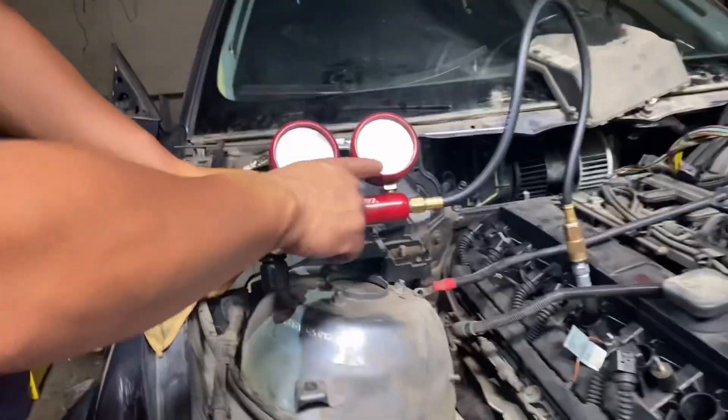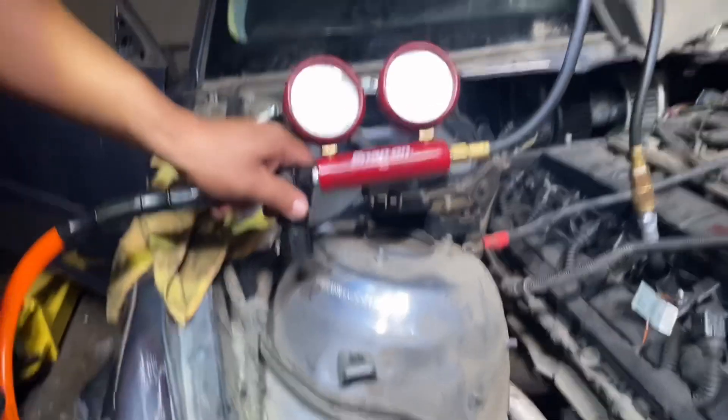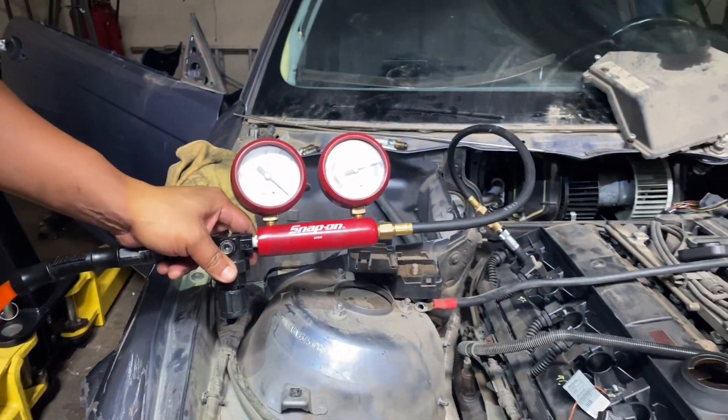So now we got cylinder three. It is at about 9% leakage. Now we got cylinder six. It's at about 22% leak down. It's a little bit higher than the other ones.